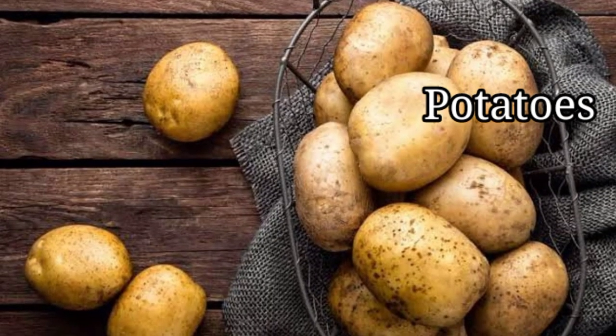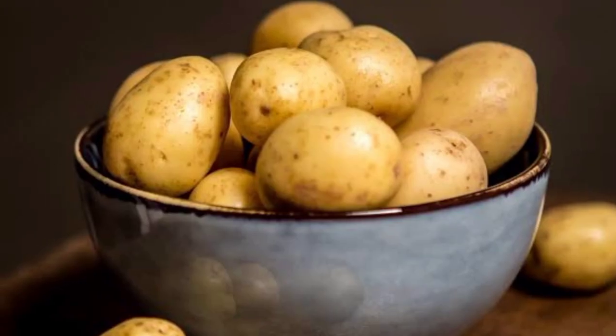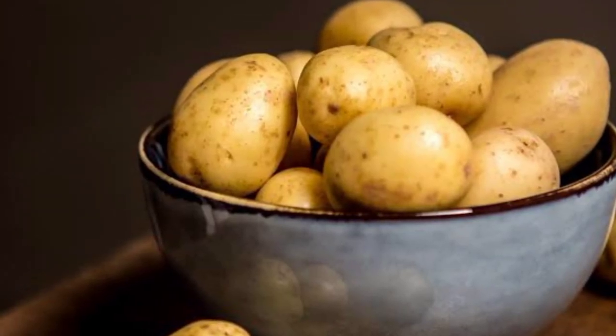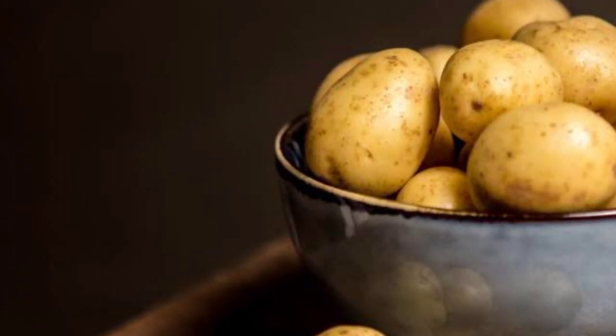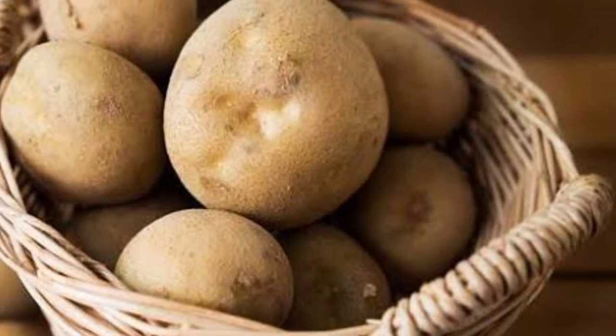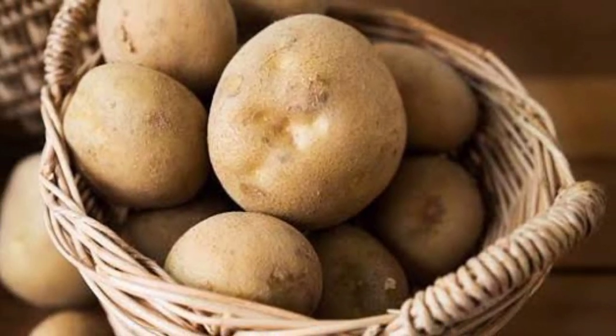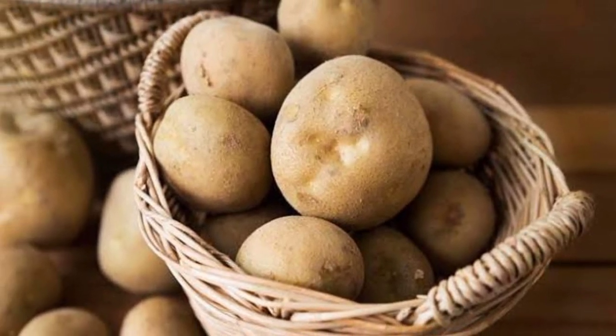Potatoes. Potatoes are edible tubers, available worldwide and all year long. They are relatively cheap to grow, rich in nutrients, and they can make a delicious treat. The humble potato has fallen in popularity in recent years due to the interest in low-carb foods. However, the fiber, vitamins, minerals, and phytochemicals it provides can help ward off disease and benefit human health.